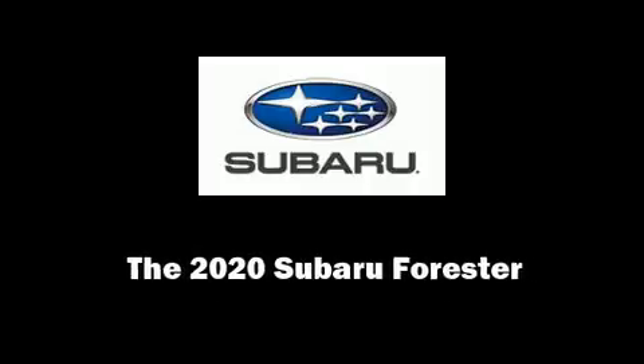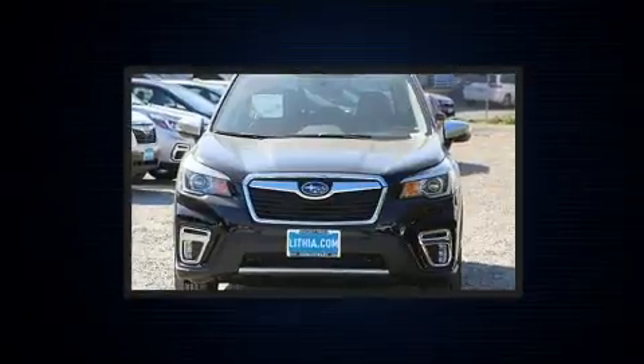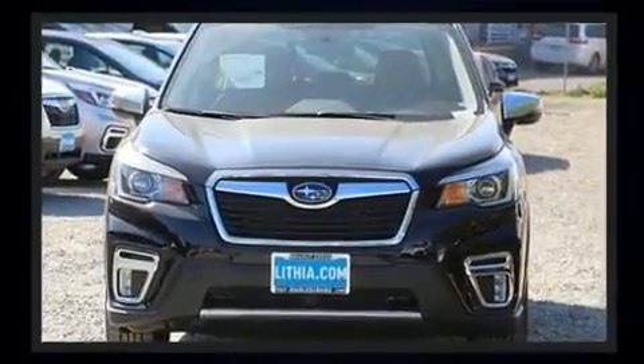Sensibility and practicality define the 2020 Subaru Forester. Under the hood, you'll find a four-cylinder engine with more than 170 horsepower, providing a smooth and predictable driving experience.